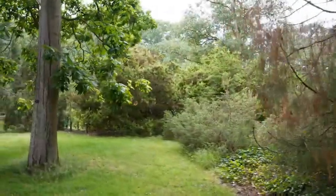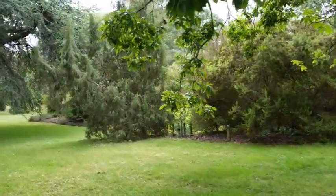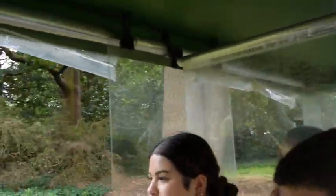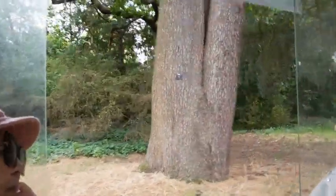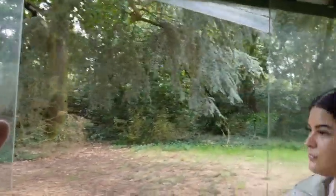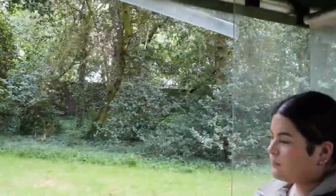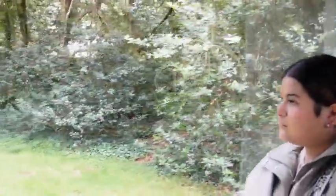Coming up on your left between these two trees is a community project where like-minded people get together in groups to test their botanical skills and learn about plants, flowers and trees. In a couple of moments we'll be turning right; if we went left instead, we'd be going out of the Lion Gate, the closest gate to Richmond town centre — about four stops on the bus or a 20-minute walk.